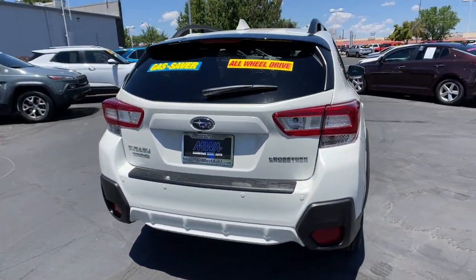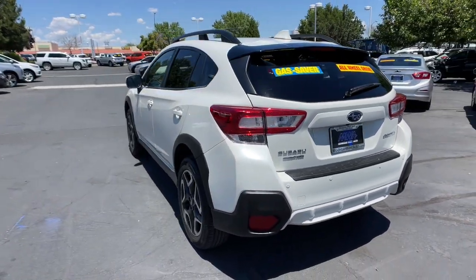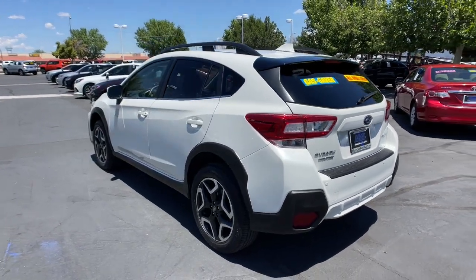This all-wheel-drive compact crossover gives you the advantages of an SUV, but drives like a comfortable sedan. These are just some of the great options this vehicle comes with.